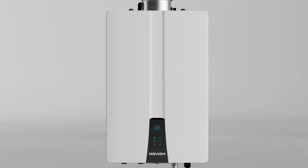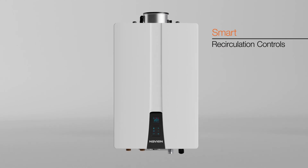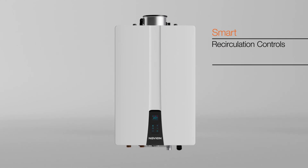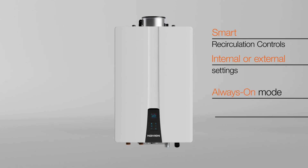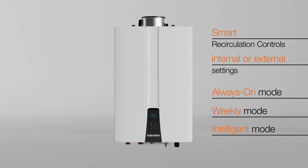All NHWA models are available with smart recirculation controls allowing for either internal or external recirculation settings and can be programmed for always-on, weekly, or intelligent modes.